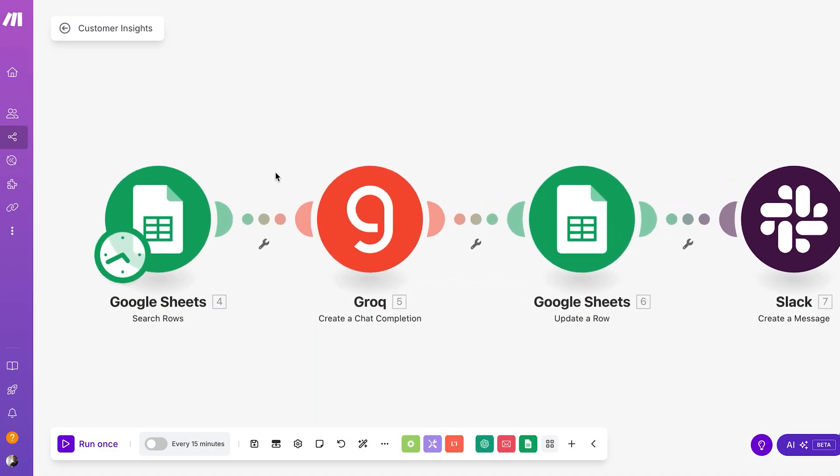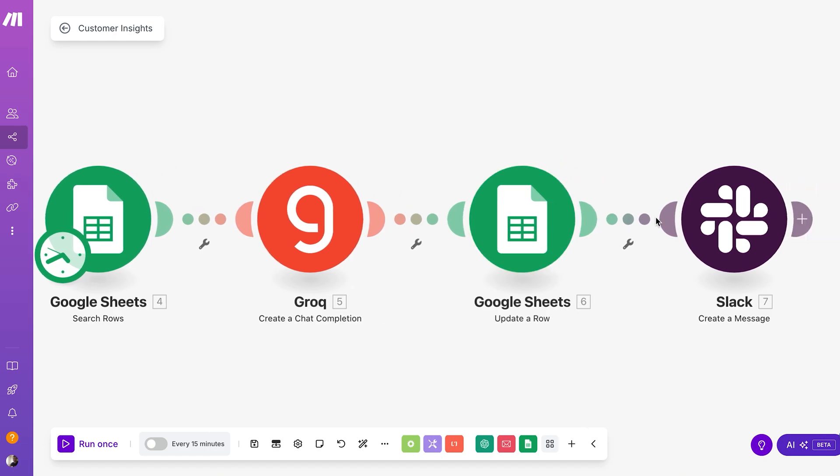You can automate this too. Inside make.com, set up a flow where every new review from Google or Yelp gets collected and passes through an AI module that looks for patterns, then sends you a quick summary. It can flag trends like 'five people just complimented your new tacos this week' or 'a few people said your delivery times were slow.' You don't have to dig through anything — you just read the summary and take action.